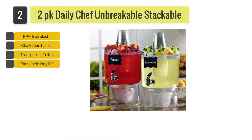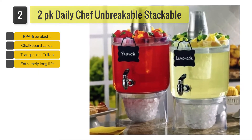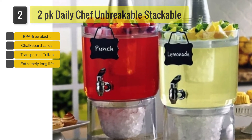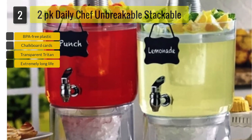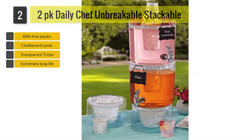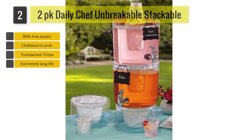This dispenser is made of transparent Triton. Triton is a BPA-free plastic that has an extremely long life, will not shatter, and is lighter than glass. This makes the dispenser easy to set up and carry around. The dispenser is also dishwasher safe, so it does not have to be hand-washed.